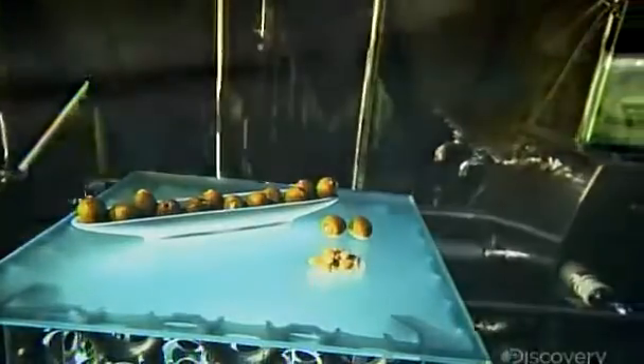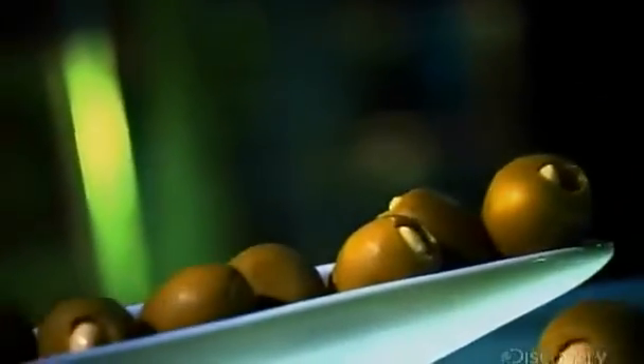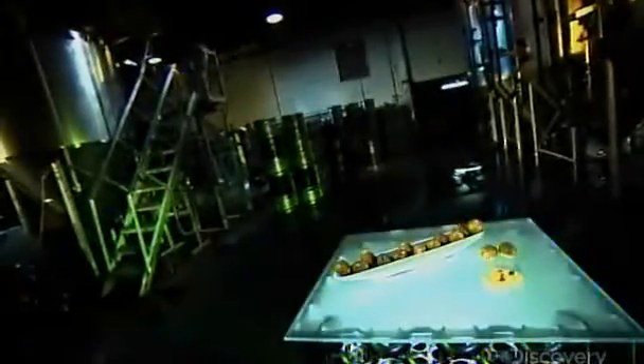Several millennia before it ever adorned a martini, the olive and its oil were central to many ancient economies. Today, olives remain as popular as ever. Not only are they tasty, they're also healthy, low in calories and cholesterol, and high in dietary fiber and iron.